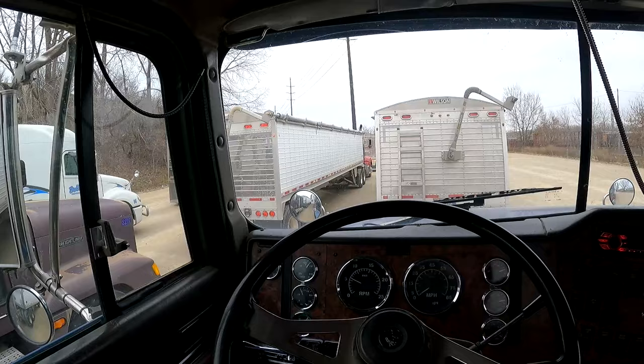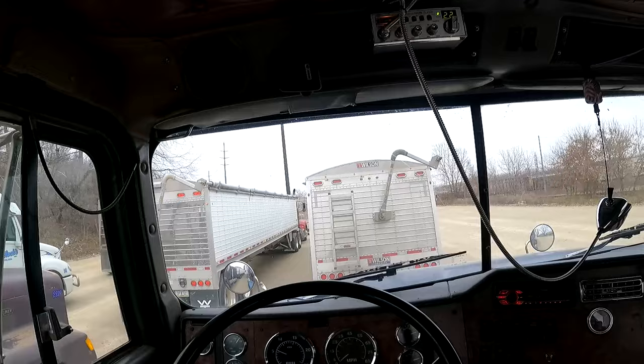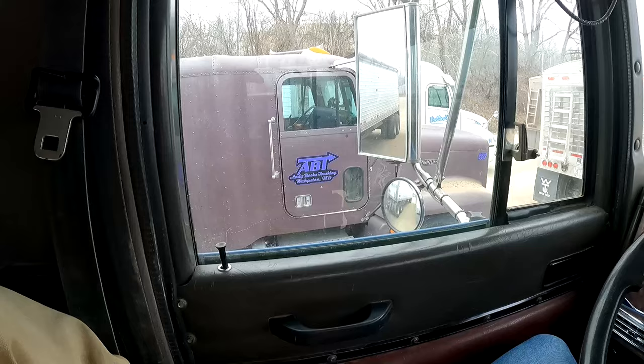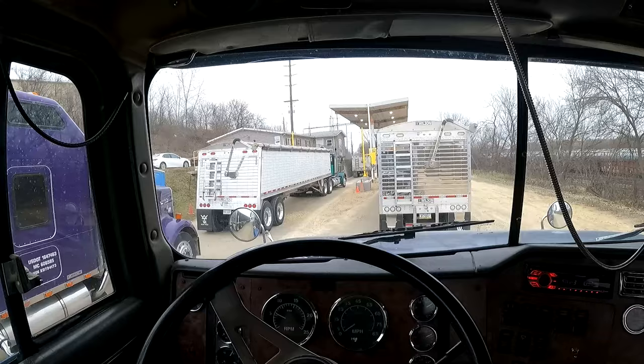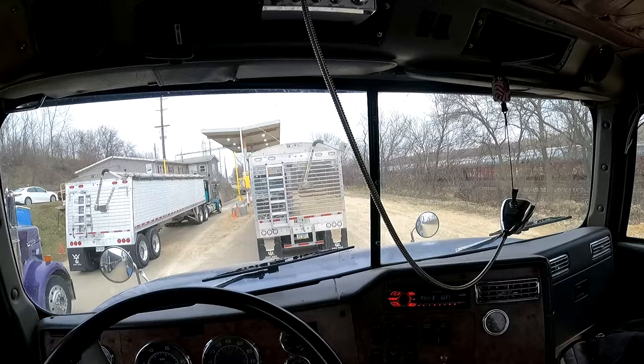We haven't moved — I don't know if the runway or whatever they call it is full. We haven't moved in about 10 minutes, so my dream of getting a third load in is rapidly eroding. They're down to two dumps, so we're not going to be moving very fast. There are so many trucks. Yep — two loads is all I'm going to do today.